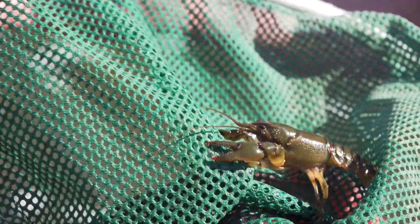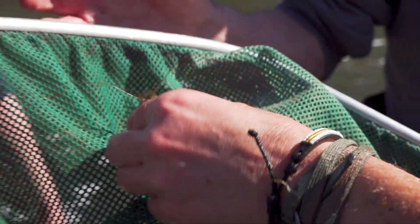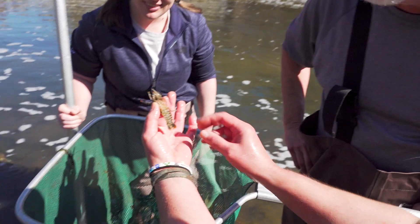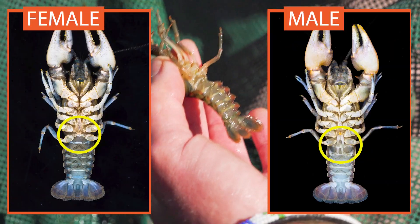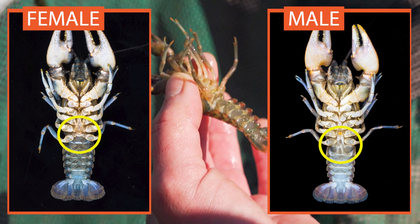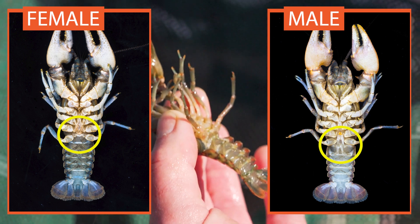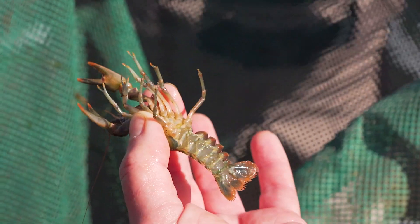Do you guys know how to tell a male versus female crayfish? For a female, you see sort of this sculptured form right here between the last two walking legs. If this was a male, these first two swimming appendages are actually stiff, elongated, and come back up between the walking legs.